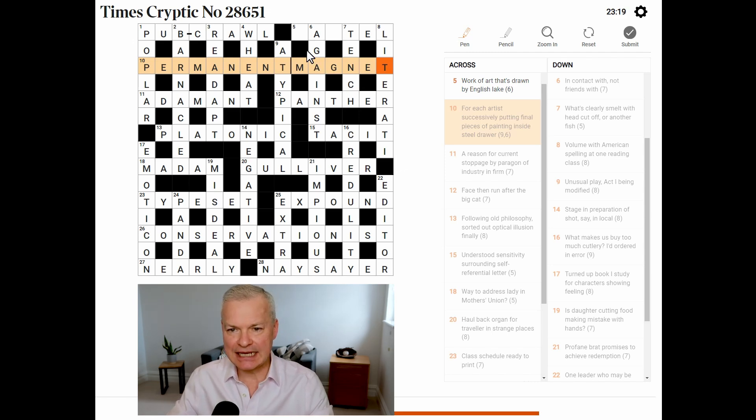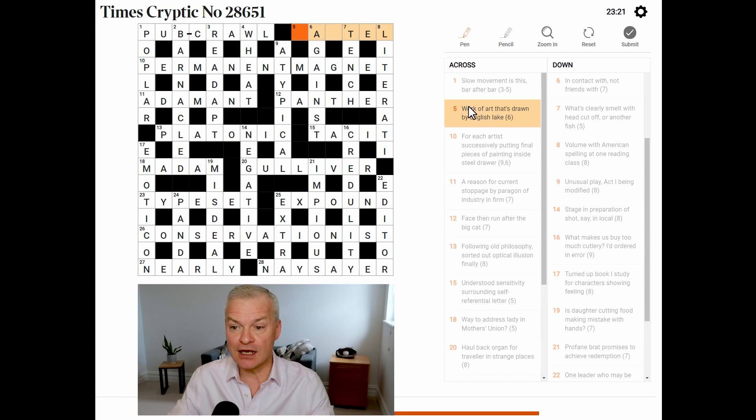One clue to go. Work of art that's drawn by English lake — it is pastel. The definition is work of art that's drawn: a pastel is a painting that's drawn. Then 'by' is past — if something is by, it's happened in the past. English is E, and lake is L. There we go — every clue solved, every clue explained, no empty squares.